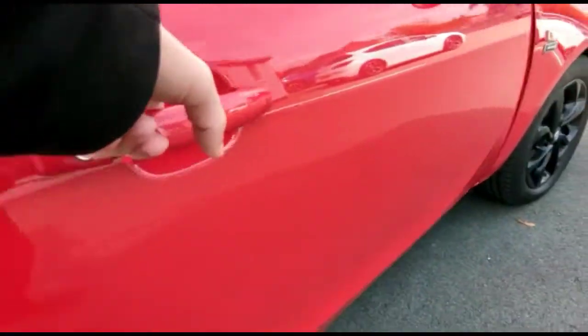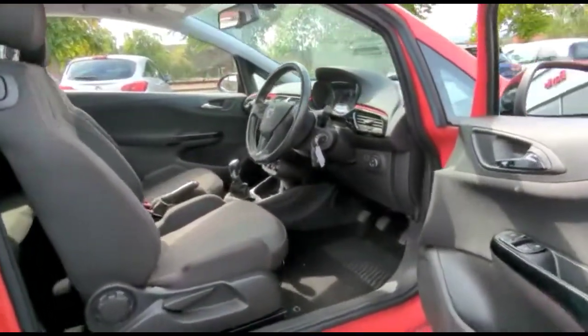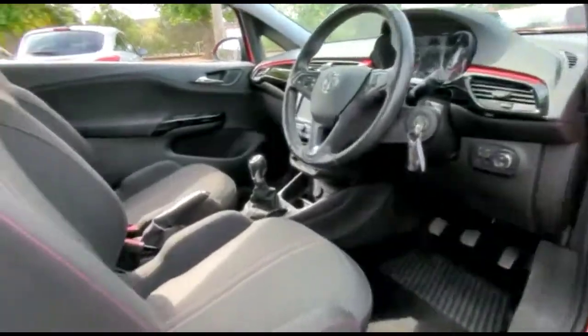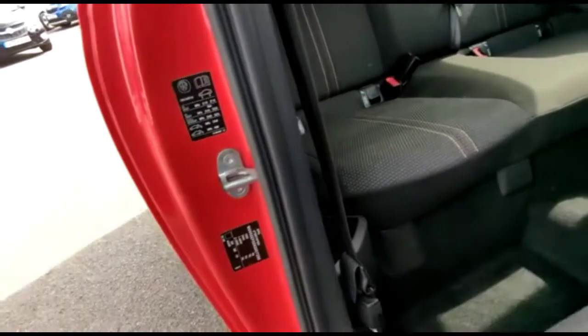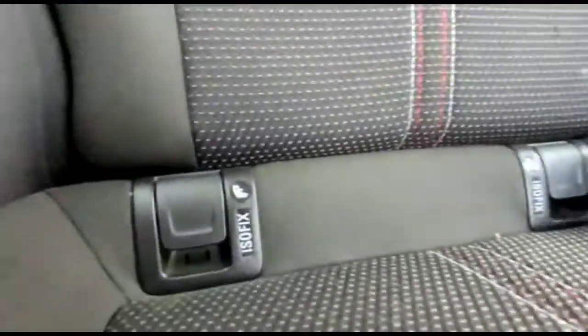If we take a look inside, there are sport-style front seats in contrasting grey cloth upholstery. Looking to the rear, there are individual headrests and ISOFIX provision on the outer rear seats.